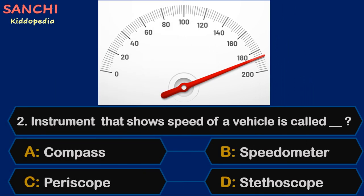Question 2. The instrument that shows the speed of a vehicle is called — Compass, Speedometer, Periscope, or Stethoscope?